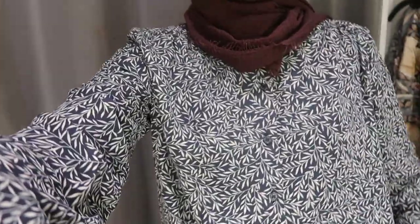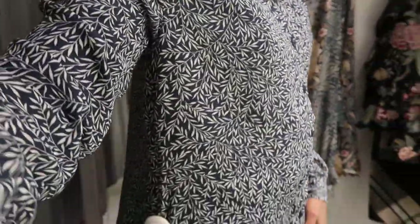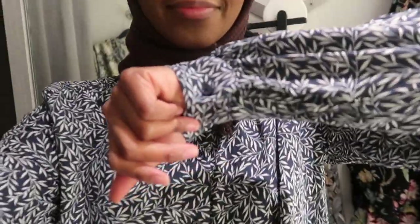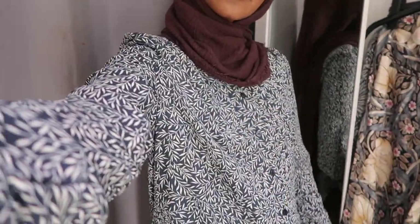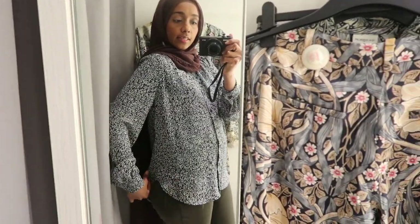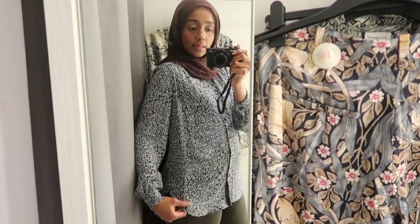So the second item I tried on was this shirt. It was a navy colour with a plant print. It had navy buttons and was long sleeve. It is the type of material that is see-through so you would need something under it. But it was a good length and I think it looks pretty good.